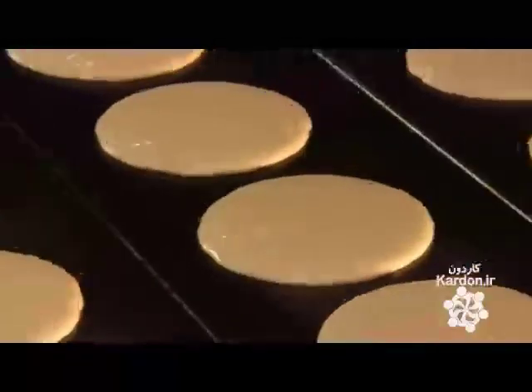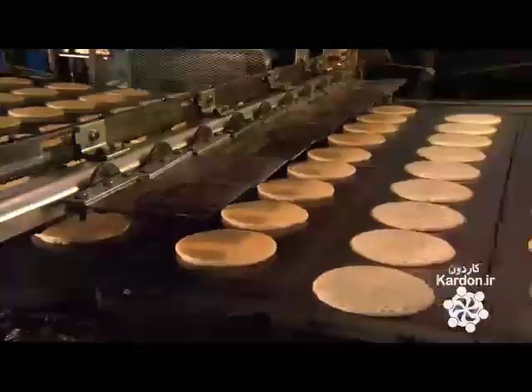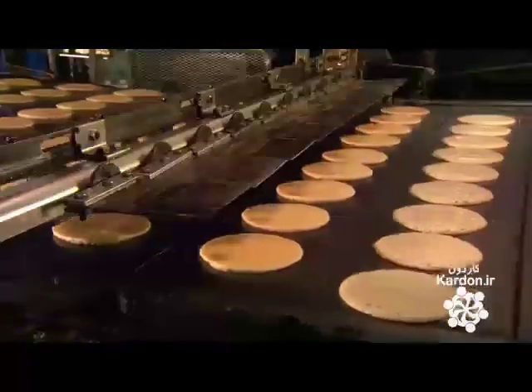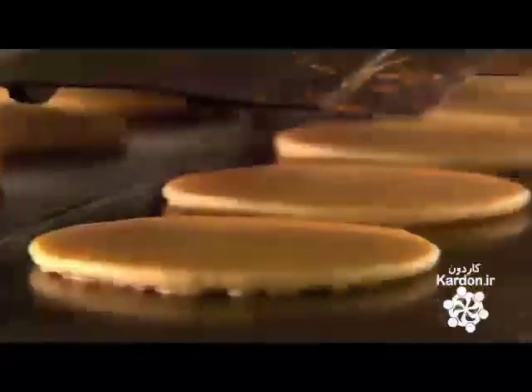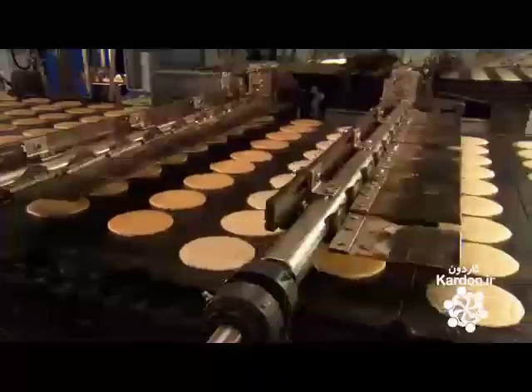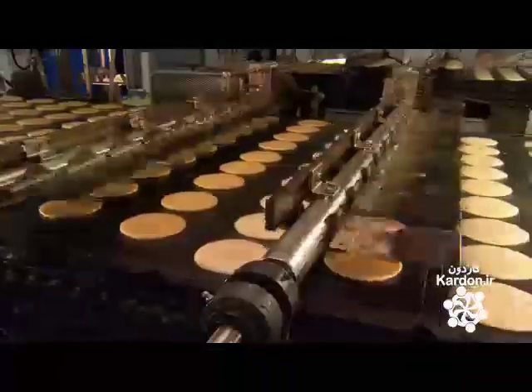After several seconds on the griddle, one side is cooked, so automated stainless steel spatulas flip the pancakes over. There are two sets of flippers — after flipping, the first set repositions and the second set flips the next row of pancakes. It's mechanized synchronization. The flippers are spaced apart exactly as the depositors are, so the pancakes arrive at the flippers in the correct order to be picked up and turned over.